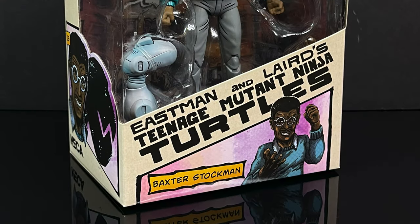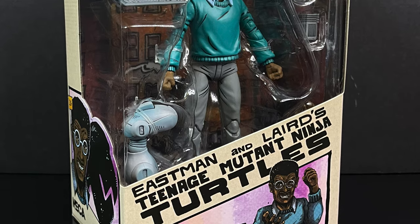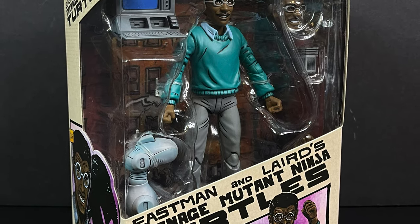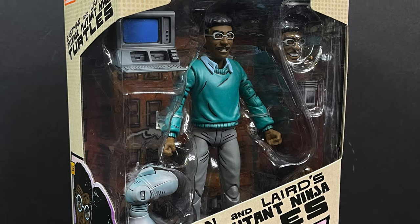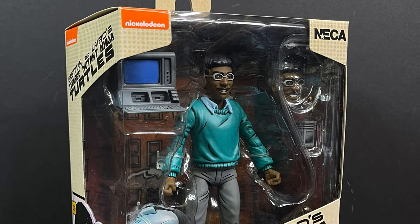Hello, welcome back everyone. Toyshiz here, and I am back yet again for yet another Teenage Mutant Ninja Turtles video. Today we have the brand new NECA toys from their Eastman and Laird's TMNT Mirage Comics toy line.